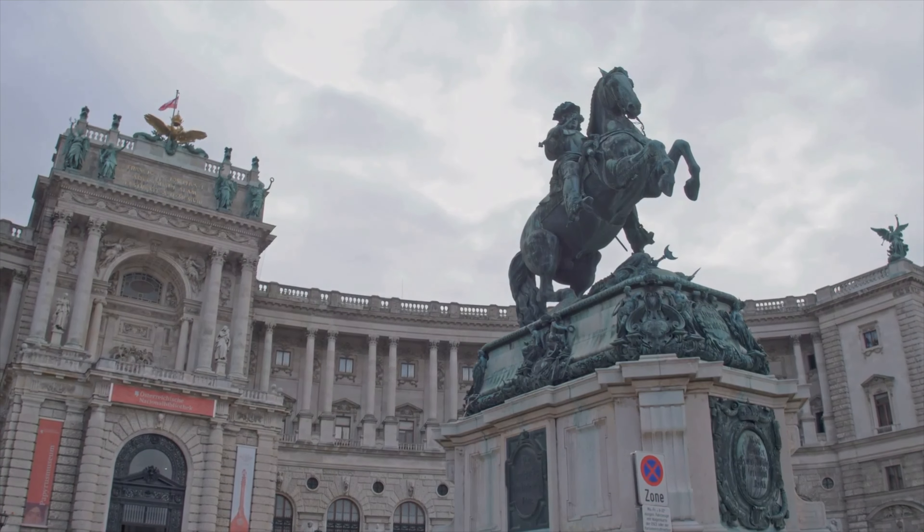Today we're preparing to whisk you away on an unforgettable three-day excursion to the heart of Europe: Vienna, Austria. A city where the past meets the present and the music never stops. Stay with us as we embark on a virtual journey to the heart of Europe.